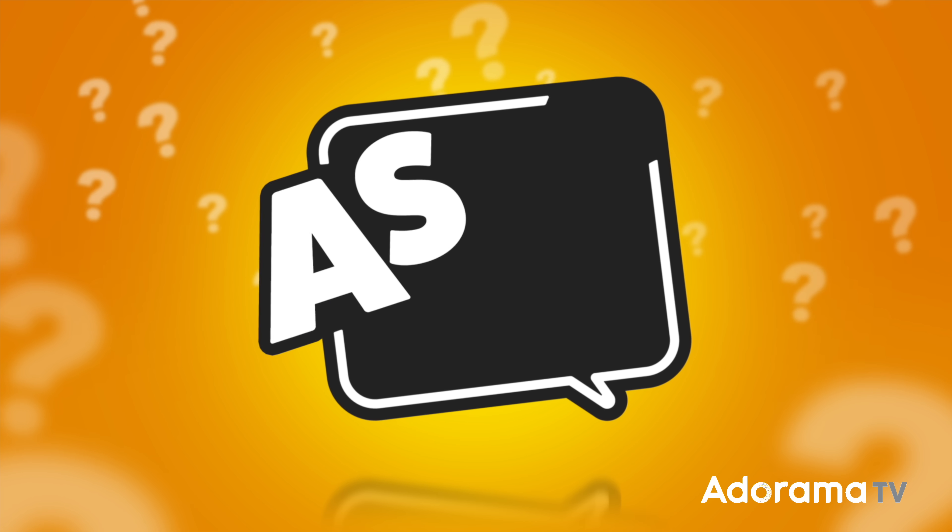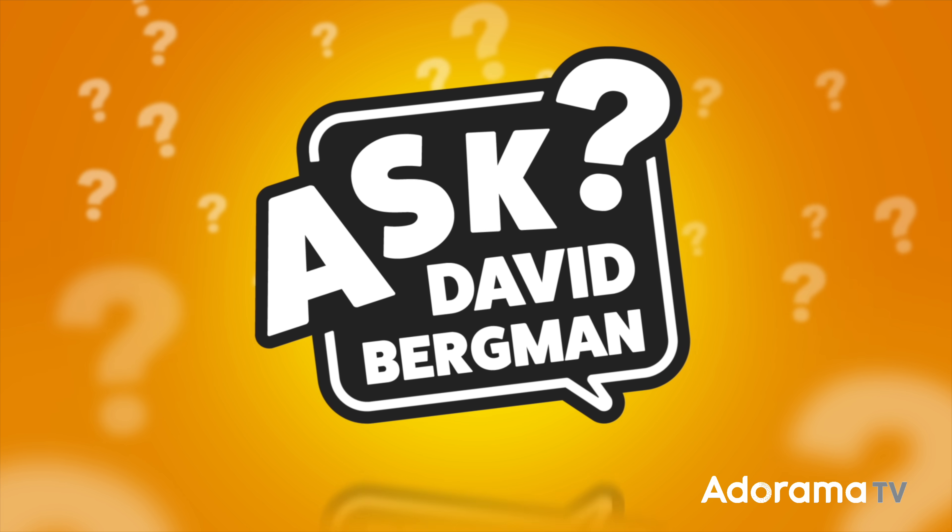It's a question that's been hotly debated for years: how many megapixels do you actually need? I'm going to give you my thoughts on today's episode of Ask David Bergman. Welcome back — here I am as always answering your photography questions right here on AdoramaTV. If you've got a photo question, just go to AskDavidBergman.com and submit the form on the site. I just might pick your question and answer it right here on a future show.